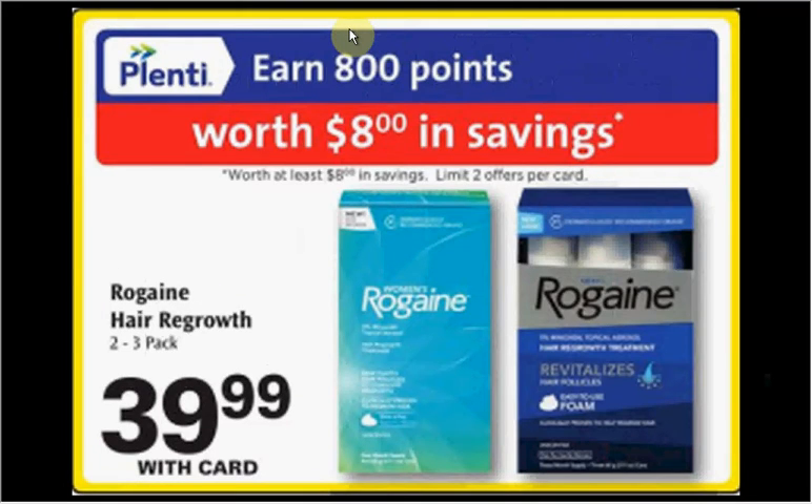The Rogaine Hair Regrowth — for men or women, either the two or three pack — is on sale for $40. When you buy one, you'll get $8 back in points. There's a $10-off coupon in your SmartSource of January 10th, so you'd pay $30 out of pocket, get the $8 back in points, plus there's a $10 rebate from Rogaine. Once you've submitted the rebate, it's like getting it for $12.